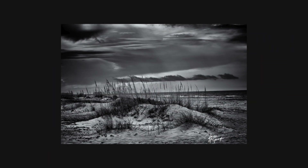Welcome to St. George Island, where nature's artistry is on full display. Join us as we explore the beauty and importance of sand dunes and their conservation.